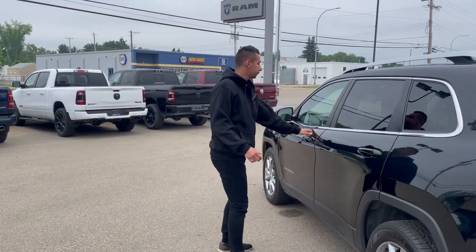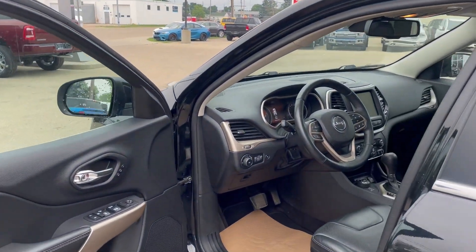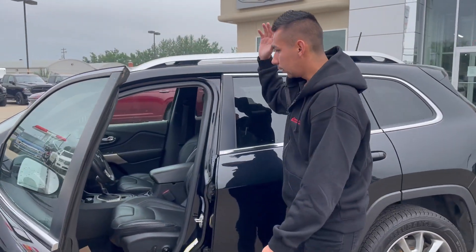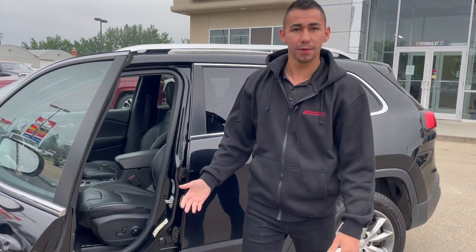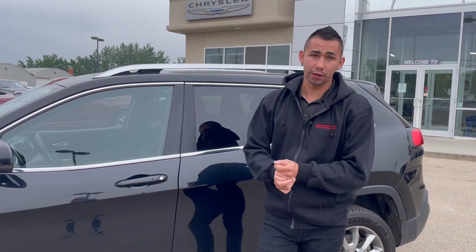Coming around to the front — all power as mentioned. We have memory seating and automatic headlights. Only 245,000 kilometers. Sunroof, 8.4-inch touchscreen, dual climate. The QuadraTrac system with the 4x4, by the way, so it adapts to the road and how you're driving. And yeah, basically loaded up and ready to go for you guys.